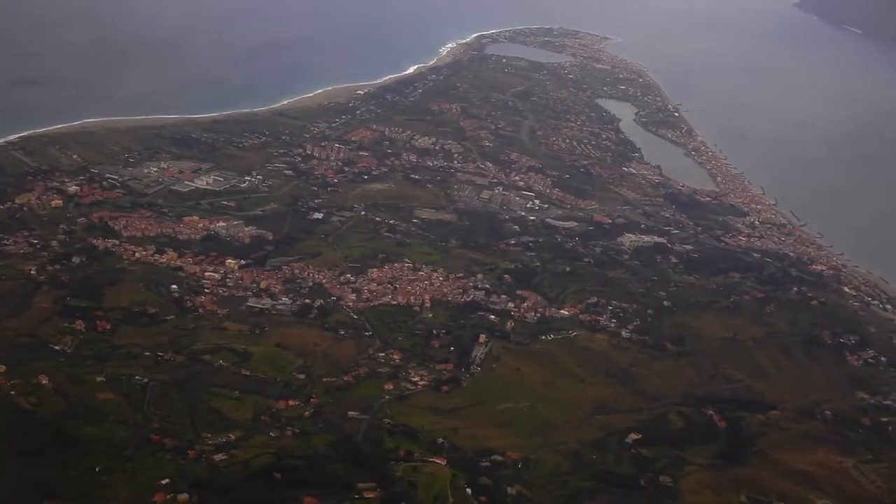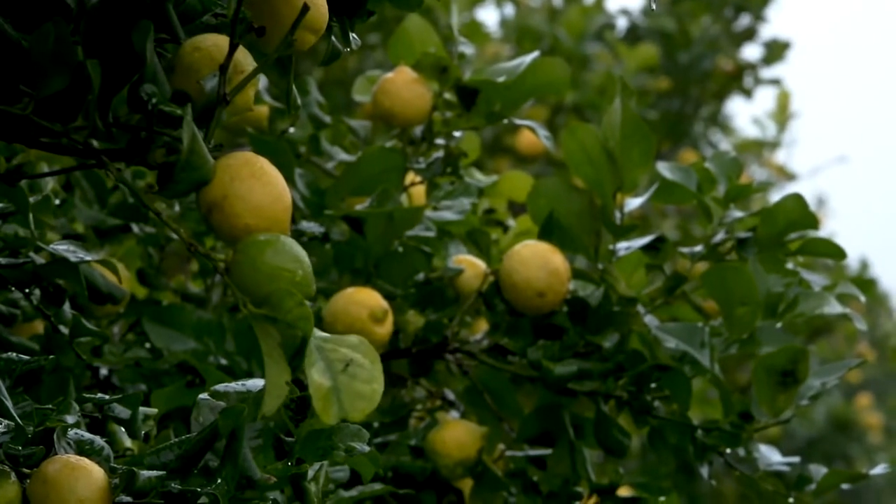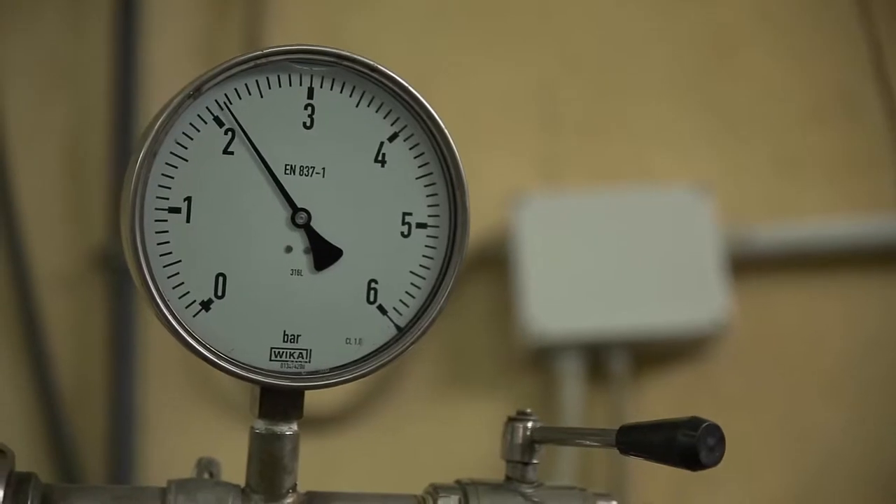Potency can also vary depending on the geographic location and weather where the plant was grown, or the method and even the duration of distillation.